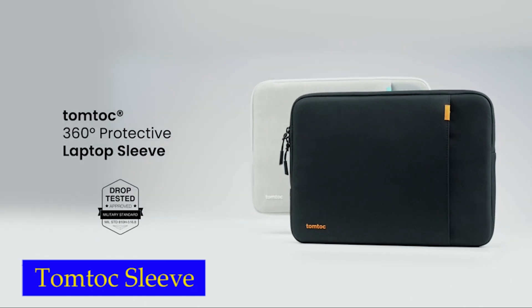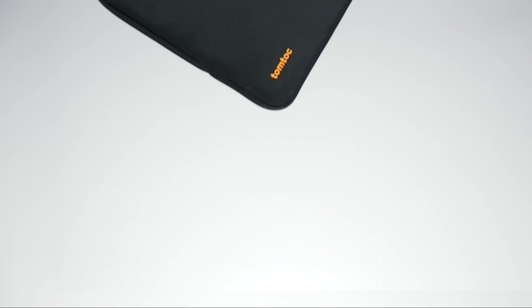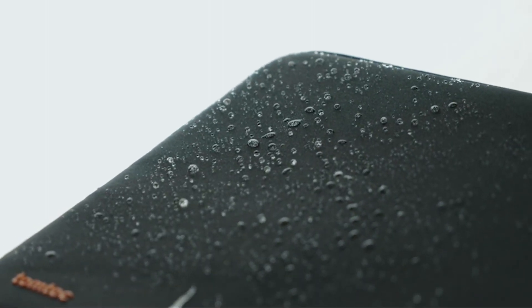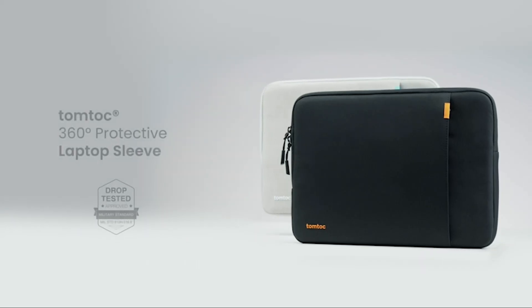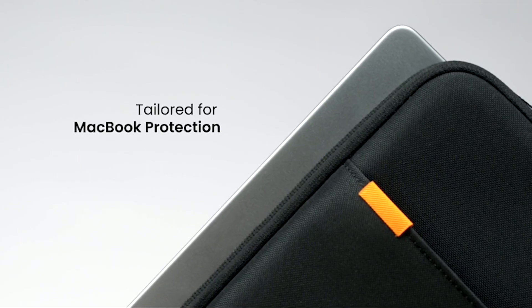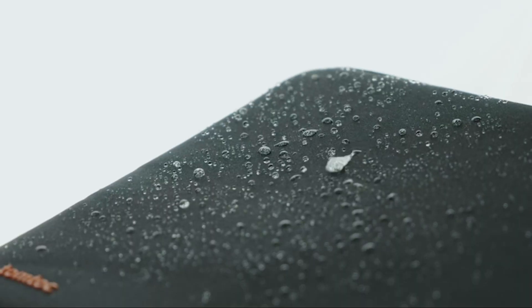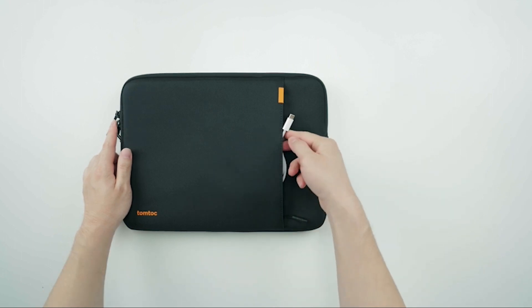Number 2: TomToc Protective Sleeve. The TomToc 360-degree protective sleeve is not just functional but also has an elegant and sleek design. It is made from premium spill-resistant recycled fabrics, sophisticated interline design soft lining, and craftsmanship that meets the highest standards for a MacBook sleeve. The extra front pocket makes it possible to carry all your essentials — like a charger, cable, mouse, and external backup drive — in one place. Additionally, an extra strap is designed to hold your keys so you never lose them.